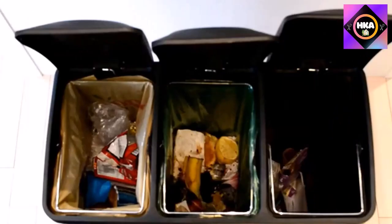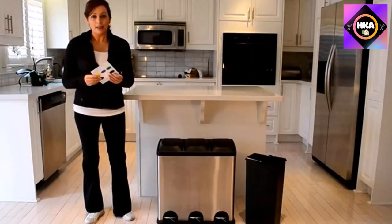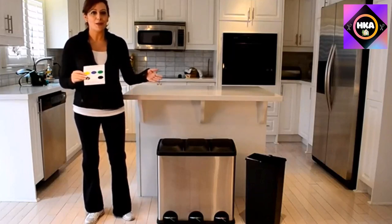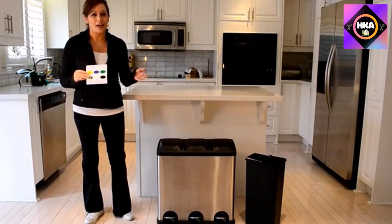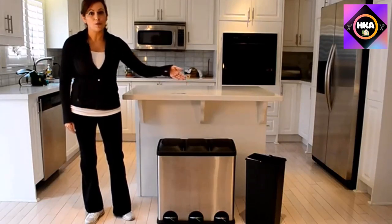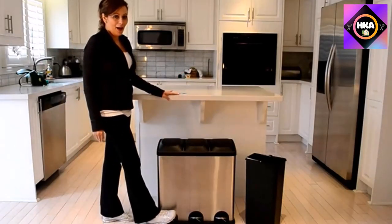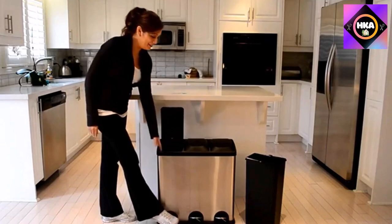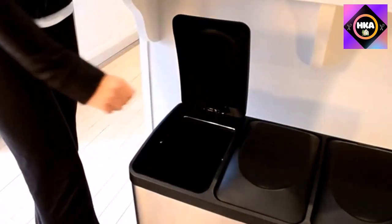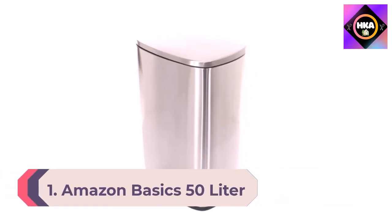Each bin has its own heavy-duty step pedal for hands-free opening, so you don't have to struggle with one large, flimsy top. It shuts nicely to keep odors away. The rectangular containers also feature convenient carry handles that make it easy to transport the bins for simple emptying. And if you live in a household where people routinely put the wrong things into recycling, there's one more enviable feature you should know about.